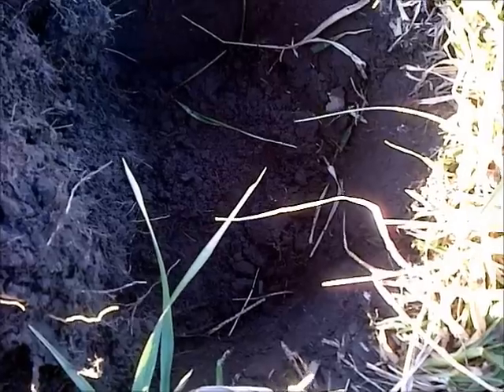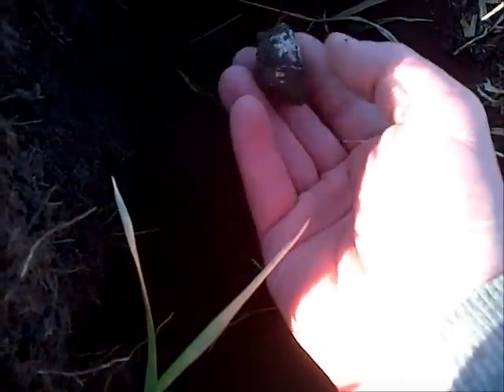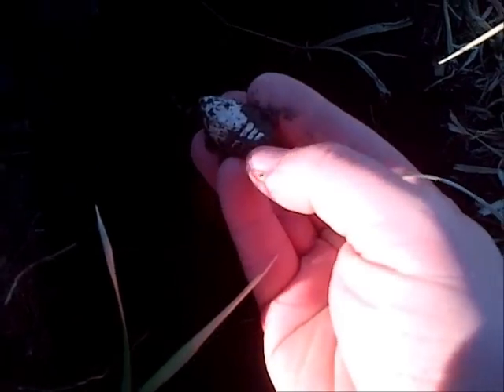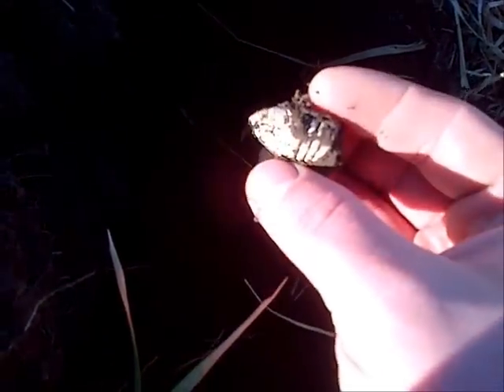It's a mercury dime, common date, so I don't feel so bad for nicking it. Got a bullet at the bottom of this plug — a dropped 69, awesome.